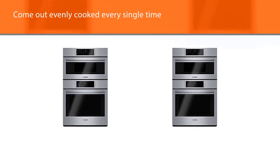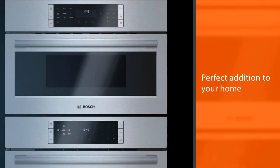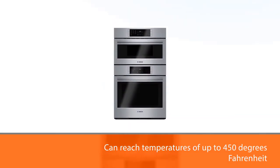The Bosch S800 Wall Oven Microwave Combo is the perfect addition to your home. It's got an upper oven that can reach temperatures of up to 450 degrees Fahrenheit and also features convection technology, so no pie or casserole will ever turn out without crispy brown goodness on top.